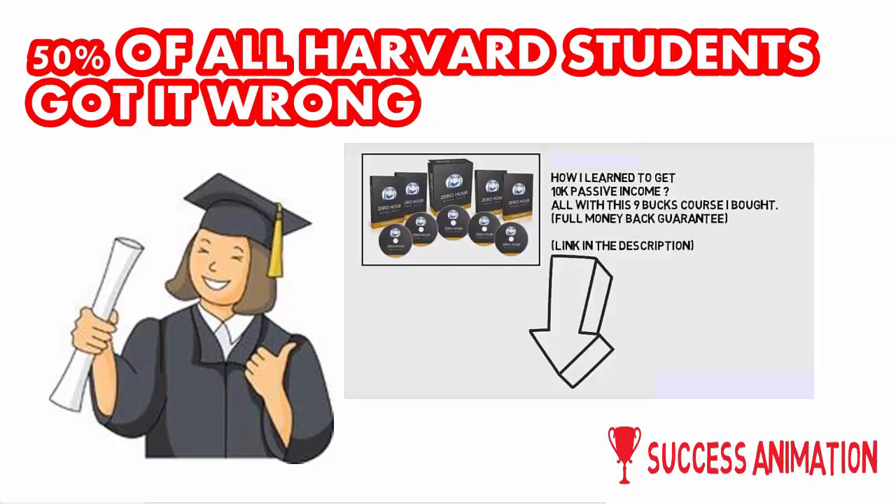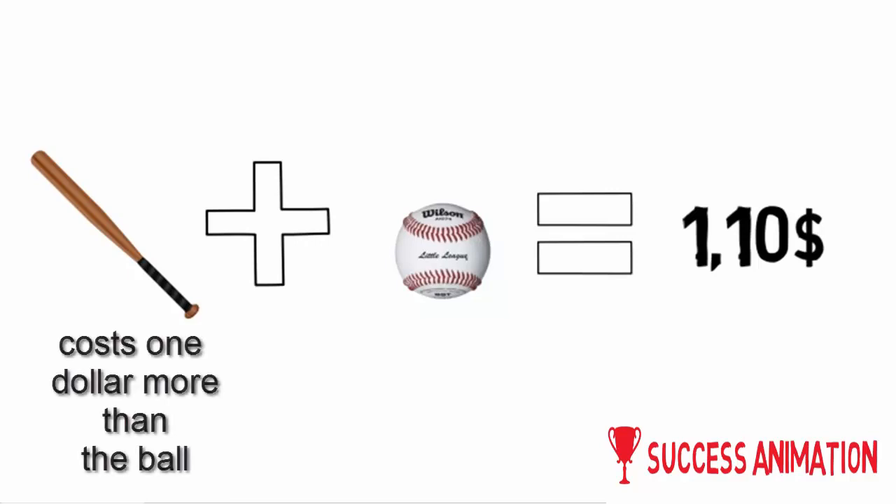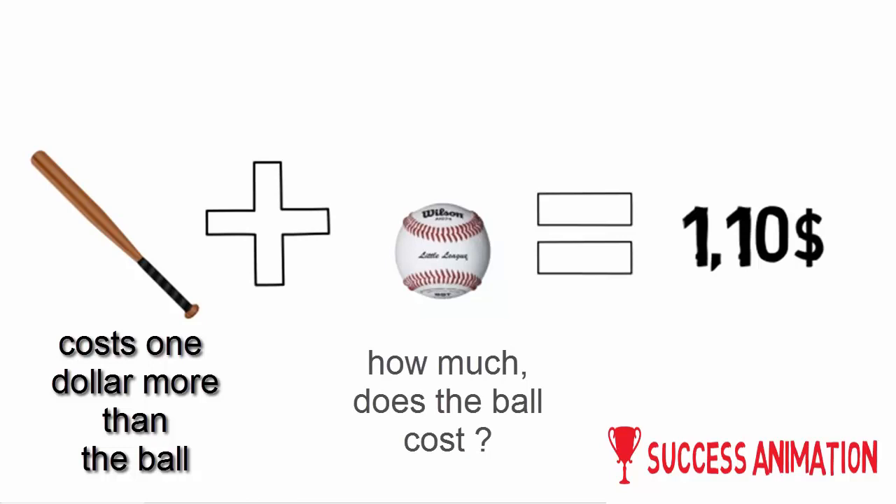In this video I'm talking about the really simple question that 50% of all Harvard students got wrong. A baseball bat and a baseball cost one dollar and ten cents. The baseball bat costs one dollar more than the ball. So the question is: how much does the ball cost?